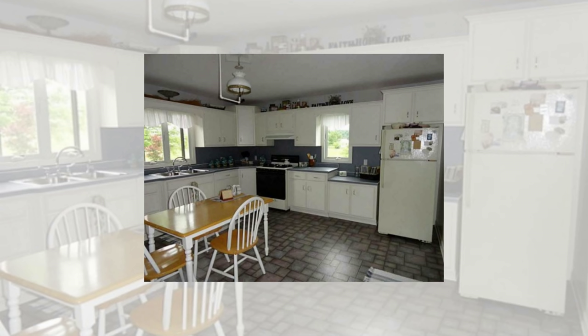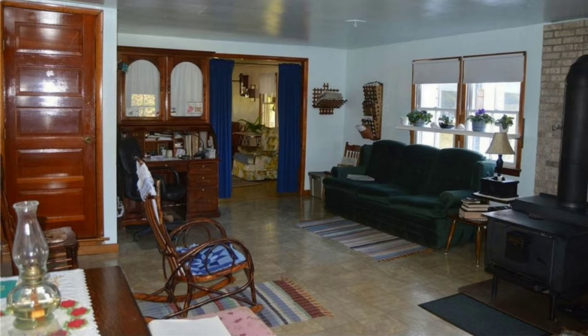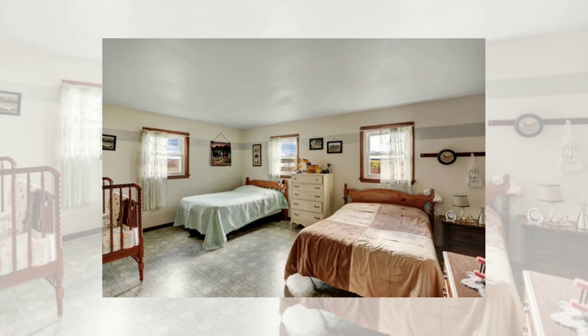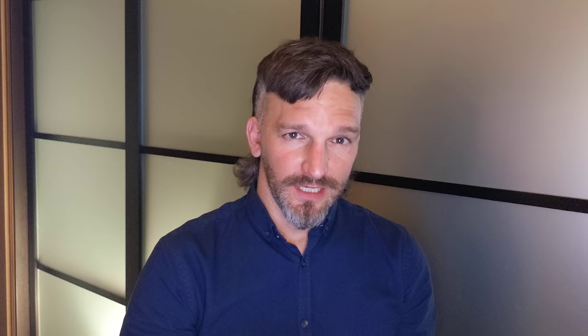Number one: linoleum flooring. Linoleum is generally inexpensive and quite durable, and it's a material you'll commonly see on the floors in Amish homes. You'll see it in the kitchen, the bathroom, the main living rooms, and the bedrooms as well. It's a very durable, easily cleaned surface. It may actually be vinyl in some cases, but generally you hear it described as linoleum with the Amish.